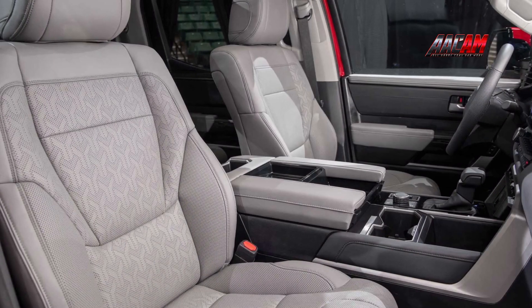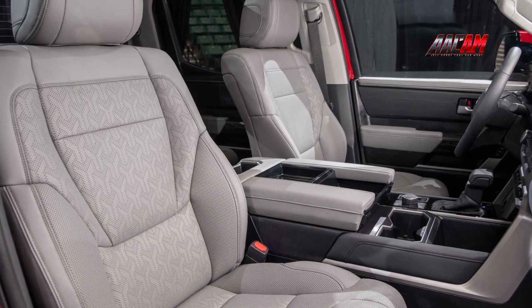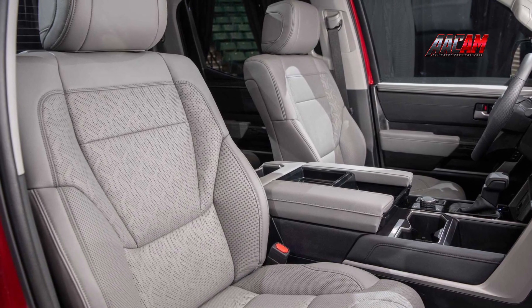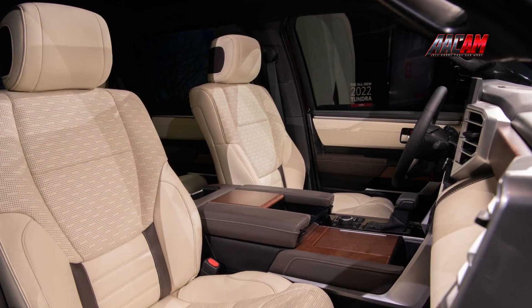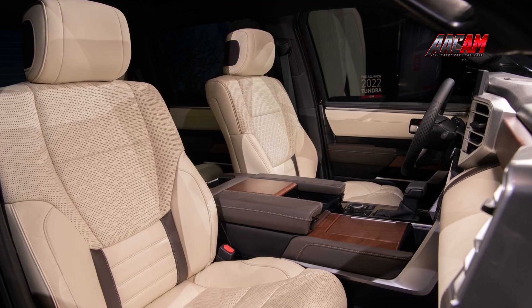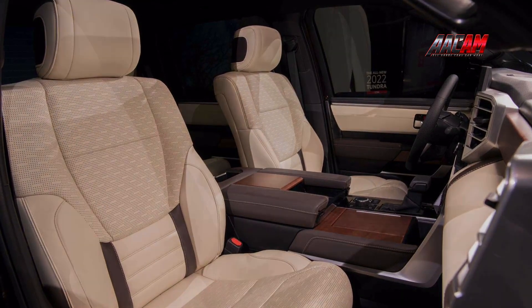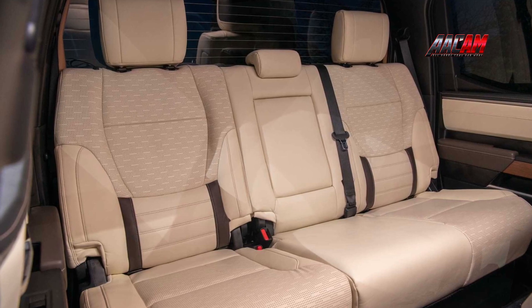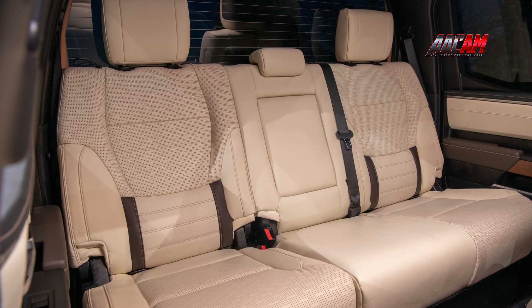There is plenty of room in the front row for both stuff and people, with a deep center console providing space for a laptop, handbag, or other daily accoutrements. Side-by-side cup holders and an upright wireless charging pad give everything a place to sit, keeping the front row organized. Backseat passengers are not so fortunate, with seemingly less rear headroom than before thanks to an optional panoramic sunroof.